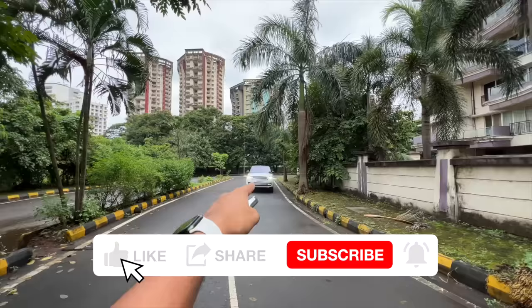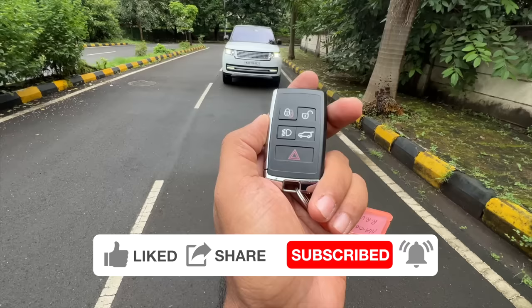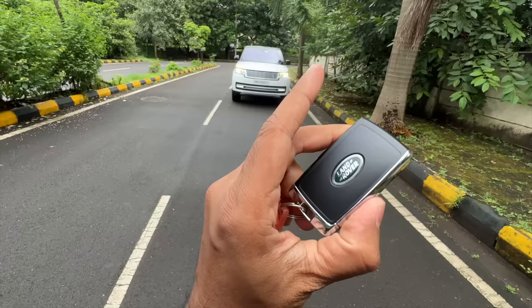Hi guys and welcome to another vlog. I'm driving the 2022 Land Rover Range Rover — this is the L460, the 5th generation model. This is the Autobiography variant, and trust me, the design is very much evolutionary.